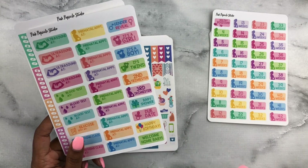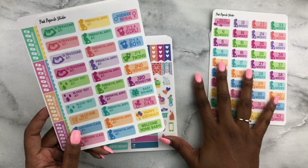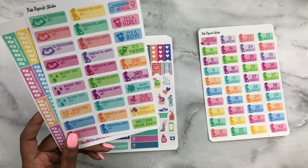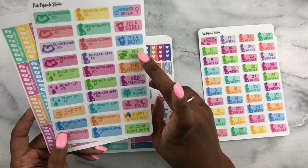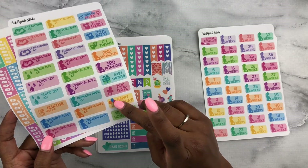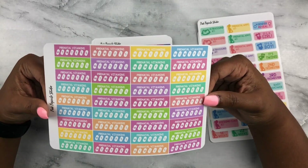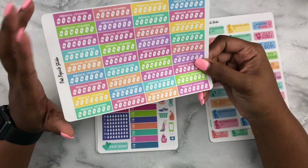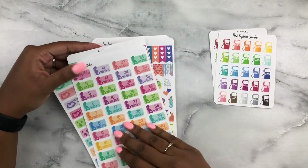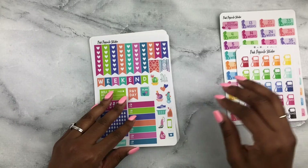I'm on a filming run because the room where I film is about to become the baby's nursery, so I'm filming tons of videos back to back. Anyway, you have your second trimester, third trimester, baby shower, due date, happy birthday for the baby, when we go home, and finally prenatal vitamin trackers. These are so cute, and I wouldn't mind having more because I plan to keep taking prenatal vitamins after the baby — I heard it helps with milk production and overall energy.